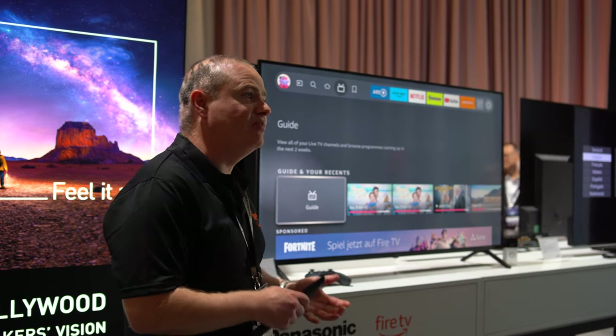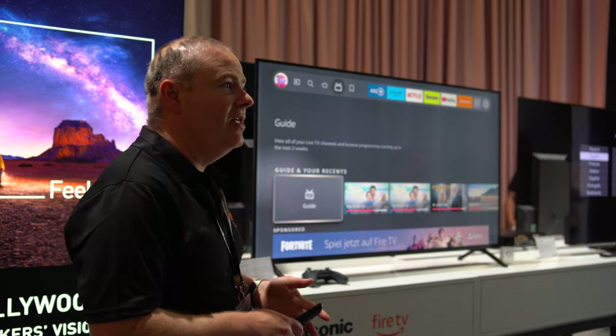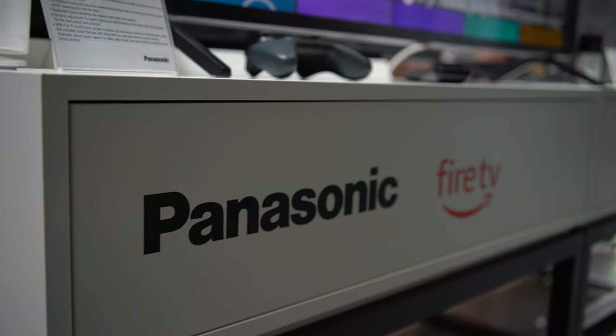An interesting move for Panasonic is their choice of operating systems. Unlike most manufacturers, they haven't just stuck to one, but instead have various operating systems throughout the range, including their My Home Screen on their premium OLEDs and mini-LED model, Android TV on their entry-level OLED, and Fire TV on their MX800 LED. It does mean you could opt for a certain model if you particularly want Fire TV, for example.